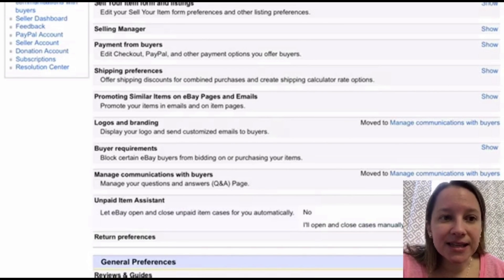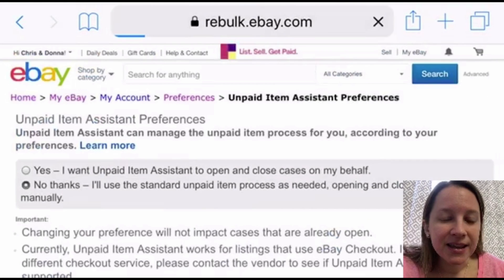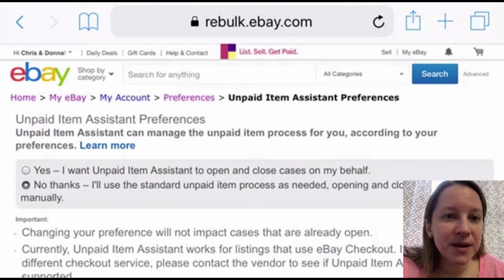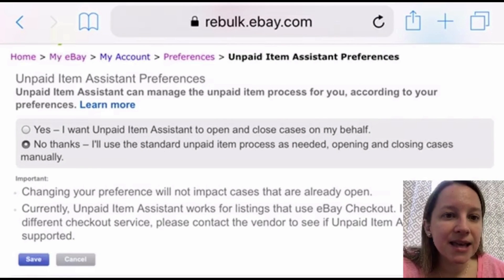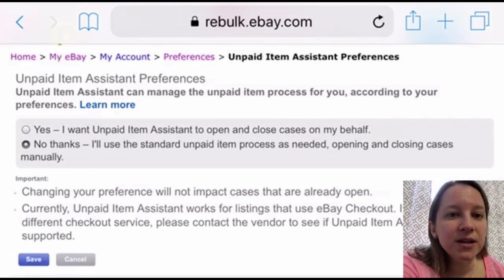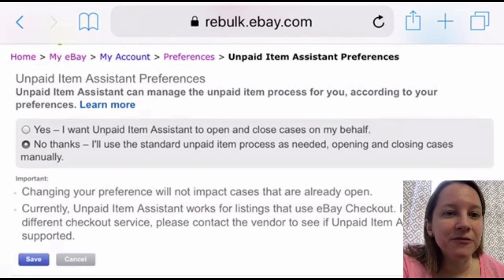Off to the right-hand side it says 'show' — click that. It shows here that I have it set to 'no' because I like to do them manually. But you can click 'edit' to turn it on so eBay does this for you. Click edit, and here are your unpaid item assistant preferences. Select 'yes, I want unpaid item assistant to open and close the cases on my behalf.' It gives you more options when you click that bubble.